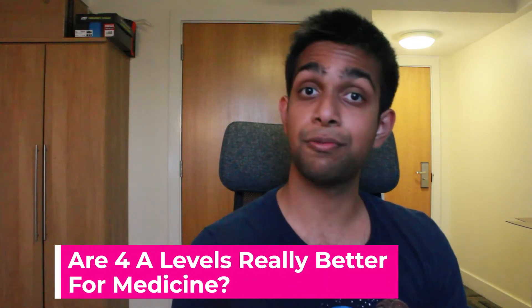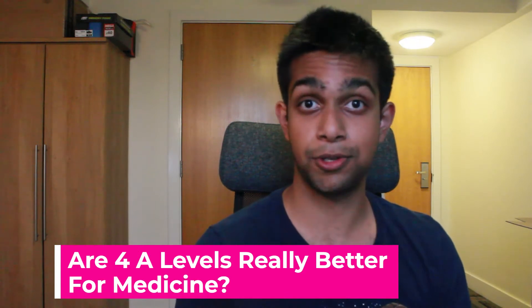Hello everyone, my name's Nafi. I'm a medical student from the University of Leeds and I'm also an online tutor.